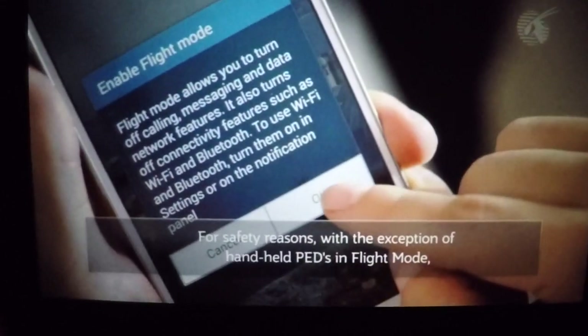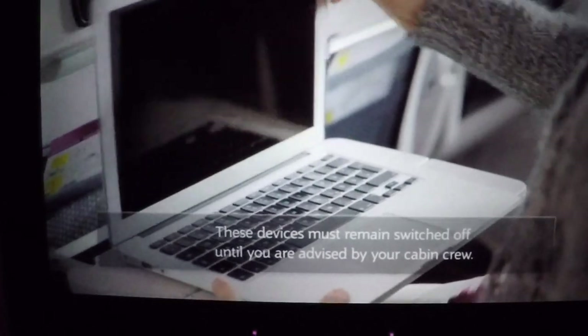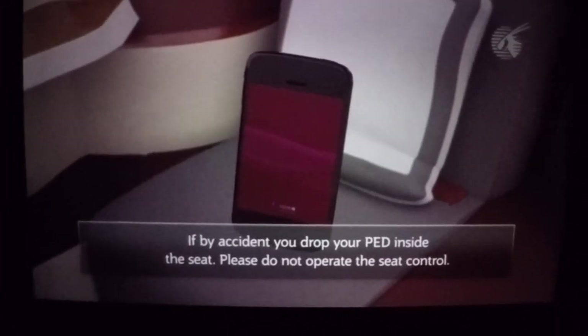For safety reasons, with the exception of handheld devices in flight mode, the use of electronic devices is not permitted for take-off and landing. These devices must remain switched off until you are advised by your cabin crew.